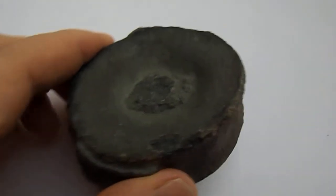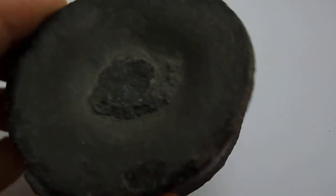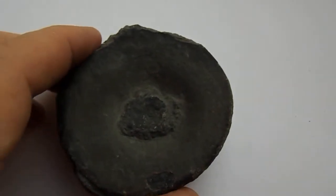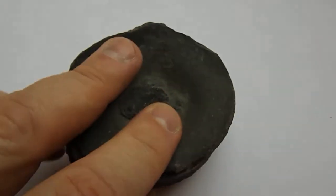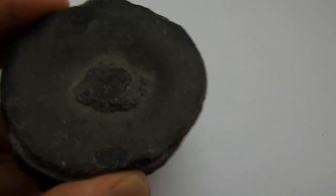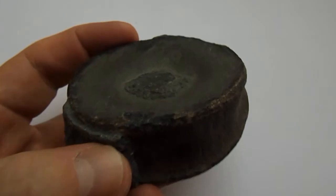Here we have a really fantastic example of an ichthyosaur vertebrae found at Charmouth along the Dorset coast, a well-known Jurassic Coast fossil site. It's well-known for its ammonite fossils that get washed out, but also for its dinosaur and marine reptile fossils. And this is a particularly big specimen of a vertebrae from an ichthyosaur.